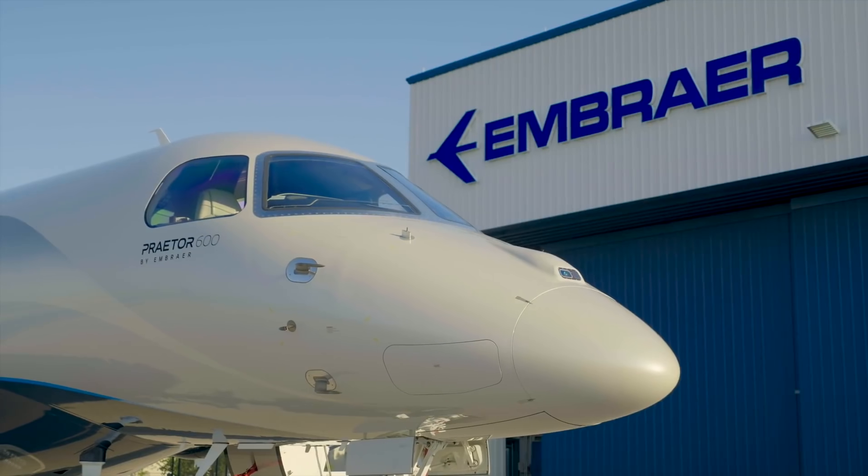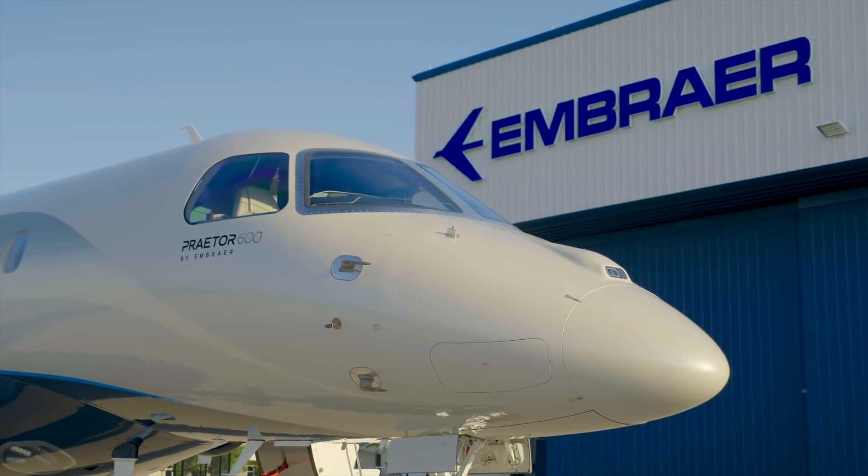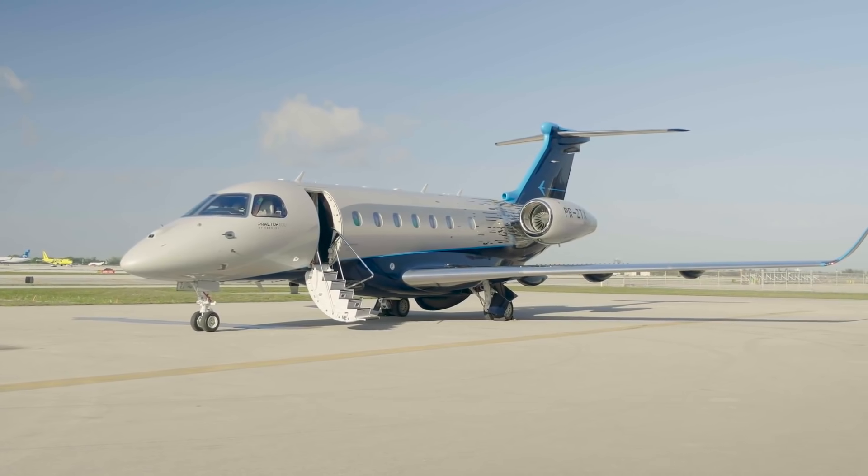But that'll do it for this video. This is Elite Ace Aviation, and until next video, make sure you like, subscribe, and hit that little bell notification to let you know when the next video is uploaded. See you soon.